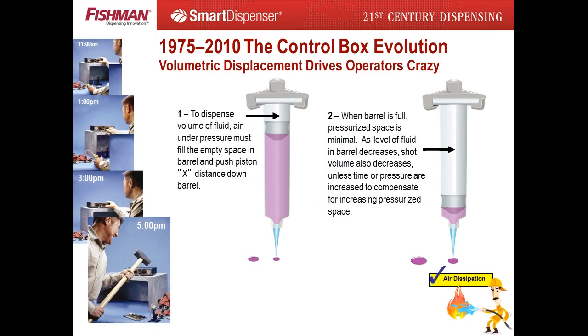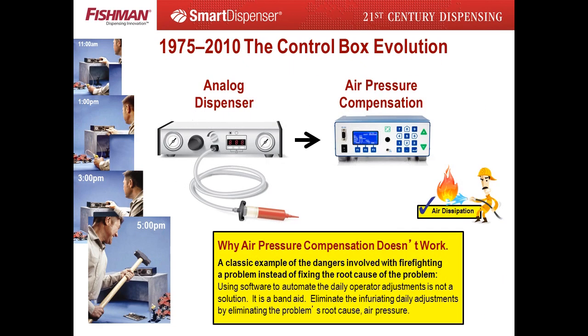Achieving little results with moisture and time control, the firefighting shifted to volumetric displacement. As the space between the piston and air source gets larger, the time of the dispense cycle and force of the air pressure must increase. Otherwise, the dispense dot gets smaller as the syringe empties. This problem requires hourly adjustments of the air pressure and time settings, causing a high level of frustration with the operators. The volumetric displacement firefight involved air pressure compensation — pressure sensors are used to adjust air pressure and software to make the hourly adjustments to air pressure for the operator. Automating hourly adjustments is a classic example of how firefighting byproducts of a root cause problem can waste time and money.